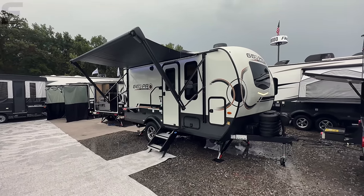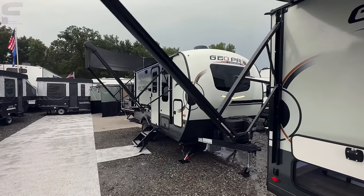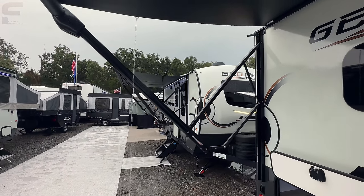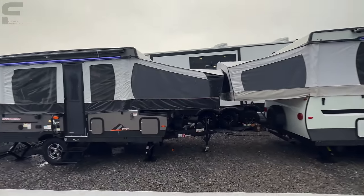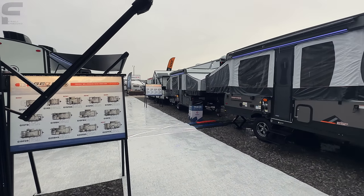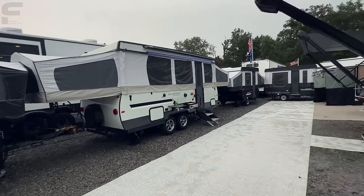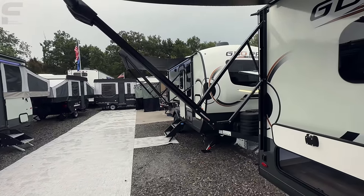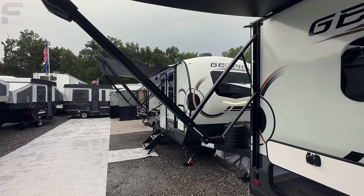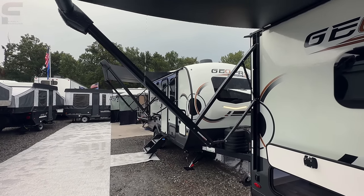Welcome back to another video. My name is Miles with Firmly Unbound. I'm here in Elkhart, Indiana at a Forest River event. It's what they call Open House — a big week in the RV industry when all the RV manufacturers in the Indiana area bring out all of their new 2024 stuff on display for dealerships to come and take a look at.